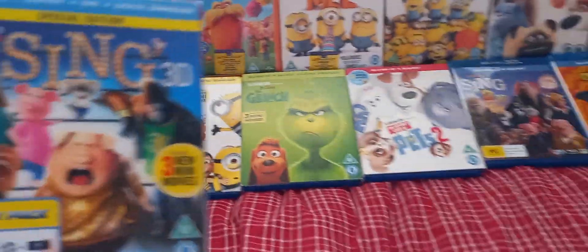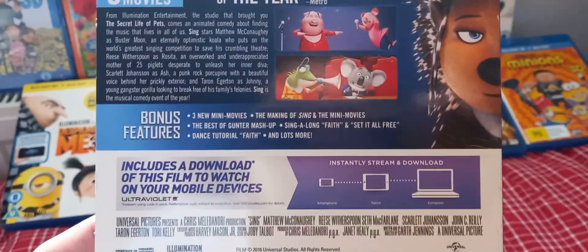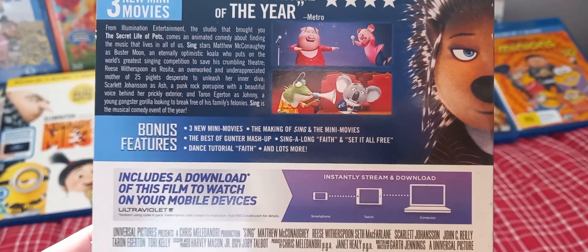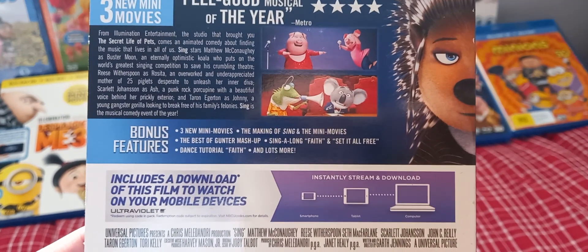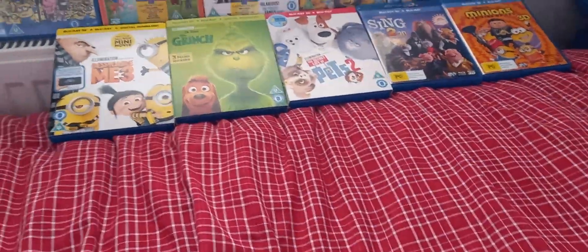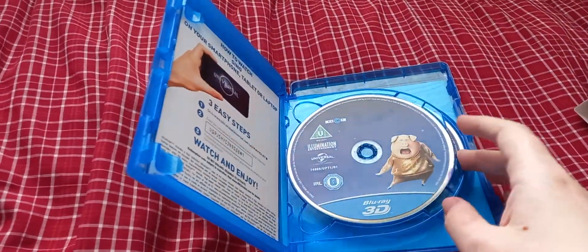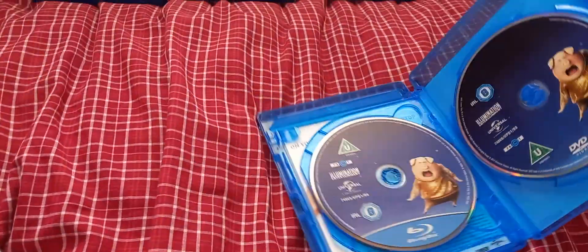Next is Sing. It includes 3 new mini-movies, and the bonus features include The Making of Sing and the Mini-Movies, The Best of Guns Mash-Up, Sing-Along Fave, Set It All Free, Dance Tools with Faith, and lots more. Here we have a Blu-ray 3D disc, a Blu-ray 2D disc, and a DVD disc.